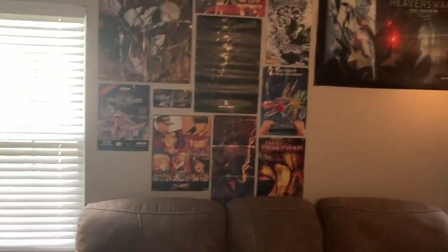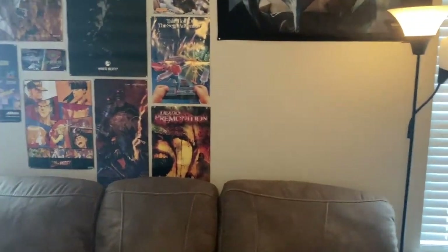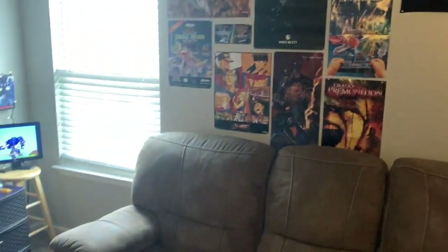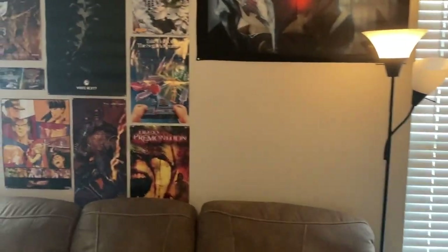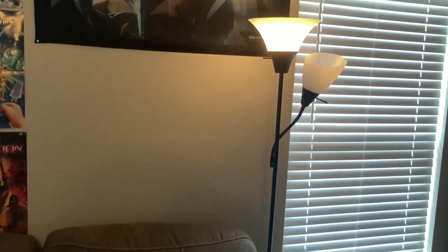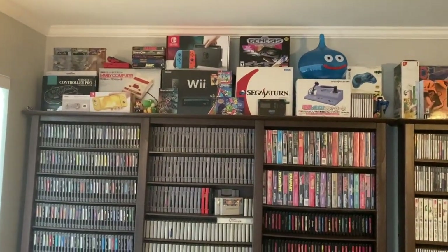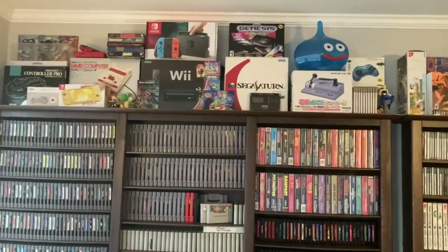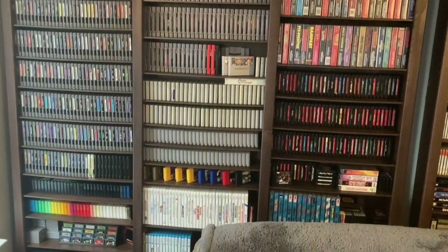Moving around to this side here you can see a few more posters. There's a blank spot on the wall right there - I actually have this really cool Shenmue painting that I'm trying to get framed and put right in that spot, so eventually that'll look really cool there hopefully. All right, so let's move on to the good stuff - this is probably what you guys came to see. These are the games, and I'm going to try and get as good a video as I can here because it can be a little bit cramped.